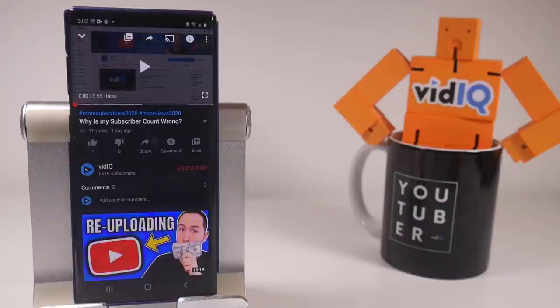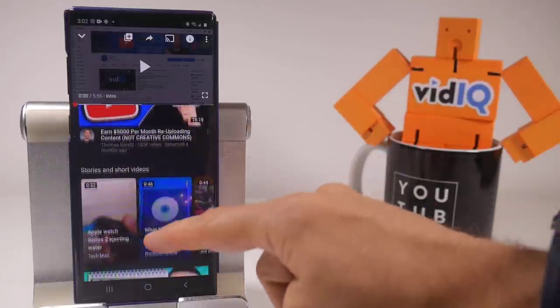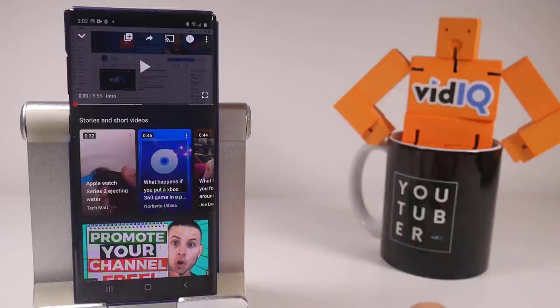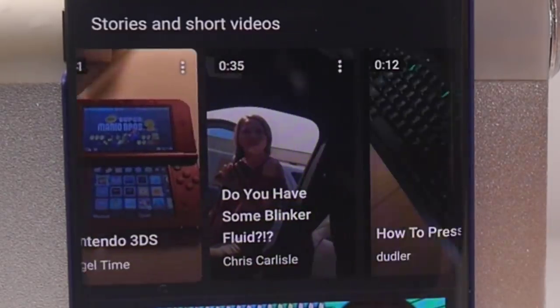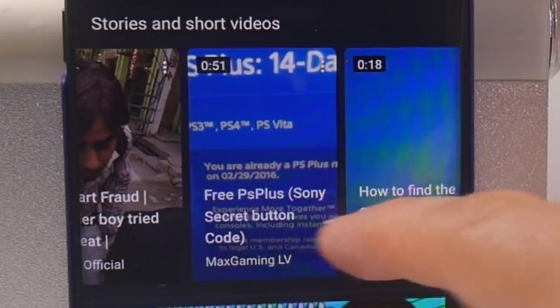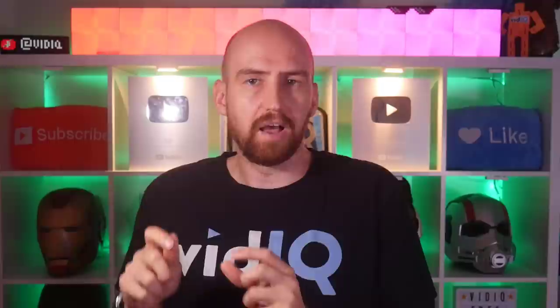Let me give you a brief history of what I'm talking about here. On the YouTube mobile app, when you're watching videos, if you scroll down through the suggested videos, you'll see this section called 'stories and short videos.' This is a collection of YouTube stories, which not all of you have access to, and vertical format videos of less than 60 seconds, which any creator can record and publish. Having one of your videos appear on that shelf is prime discovery real estate.